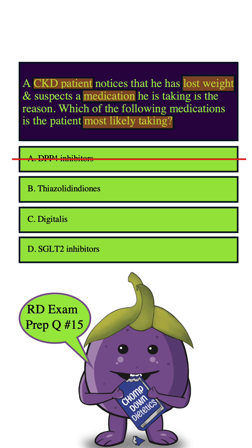How about B? This medication is not likely either because thiazolidinediones are also diabetic medications that can help improve insulin sensitivity, and they are known to cause weight gain, not weight loss. So it's unlikely that this is the culprit. We can eliminate this answer choice too.